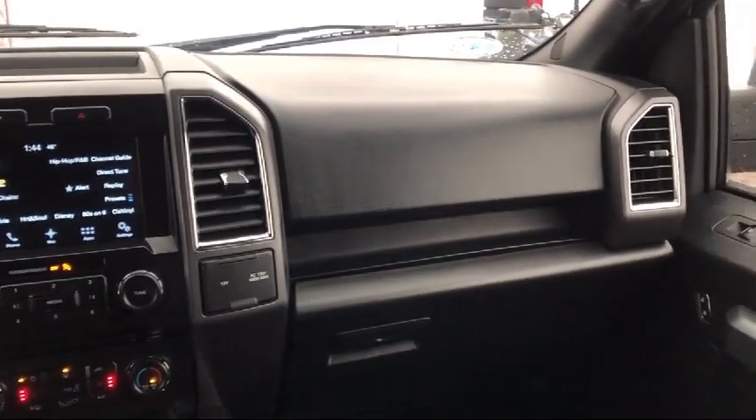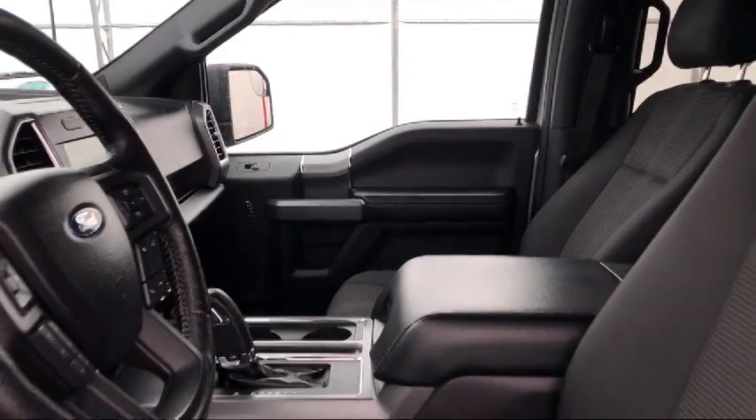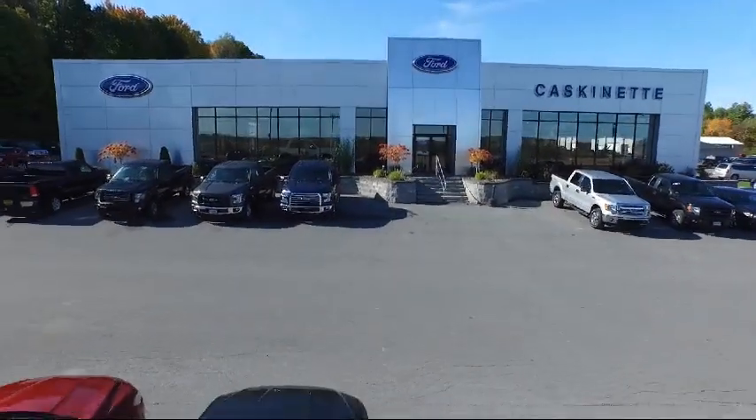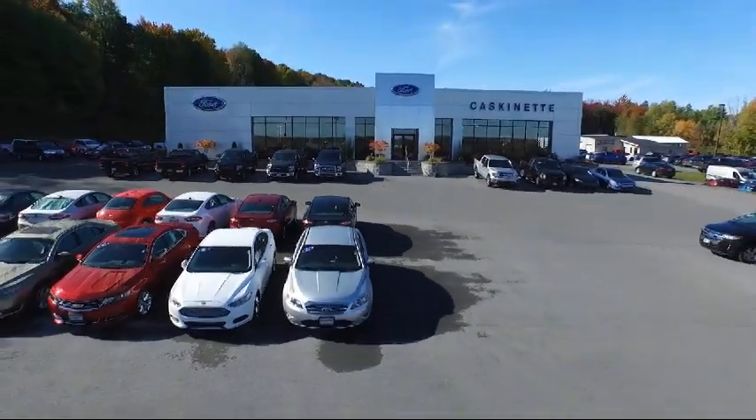For more than 80 years, Cascanet Ford has been an integral part of the Carthage and surrounding communities. We invite everyone to experience the Cascanet Ford difference. Come see us today — we're located at 36788 State Route 26 in Carthage.